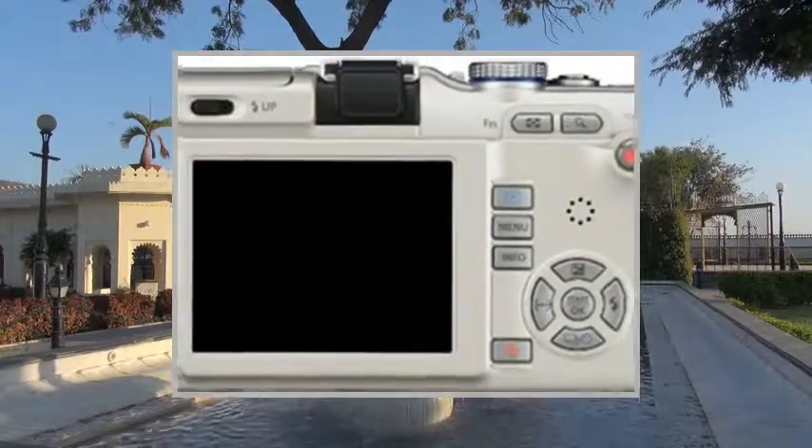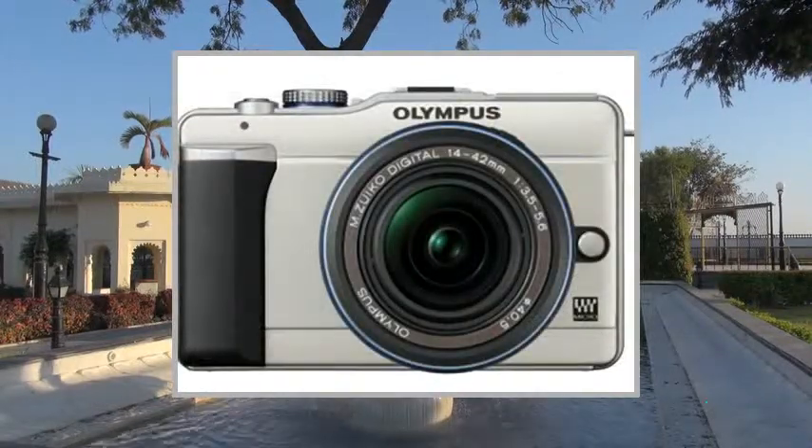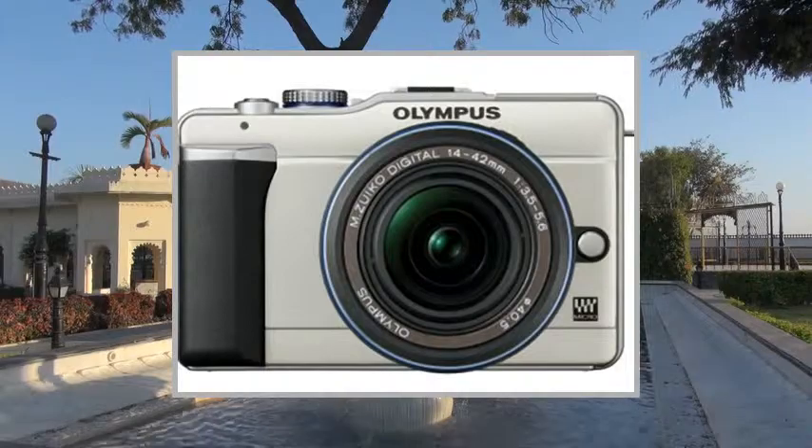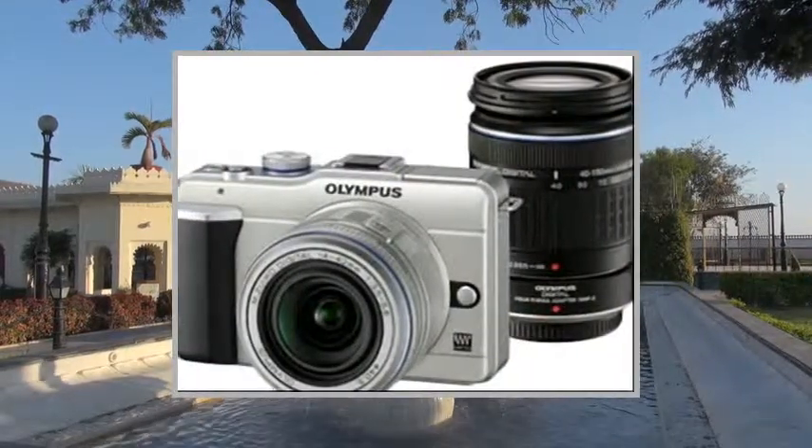I became intrigued by the Micro Four Thirds standard and checked reviews for the latest offerings by Panasonic and Olympus, with the following priorities in mind.